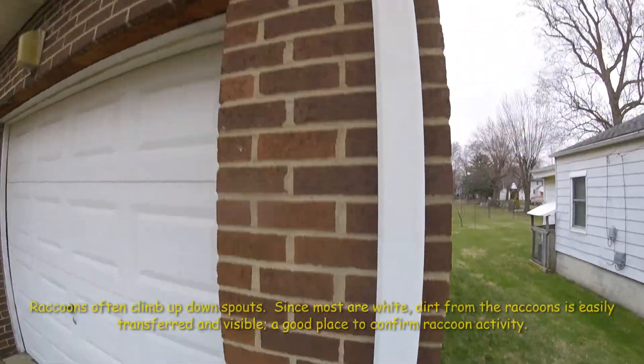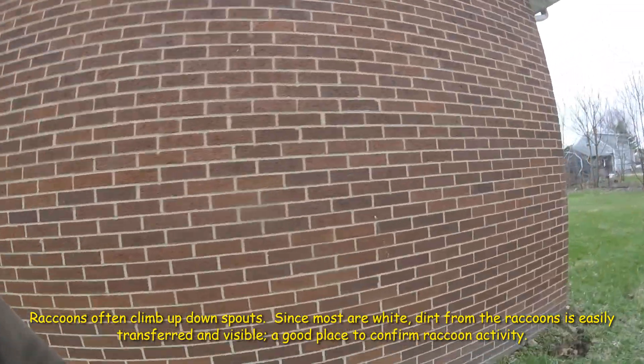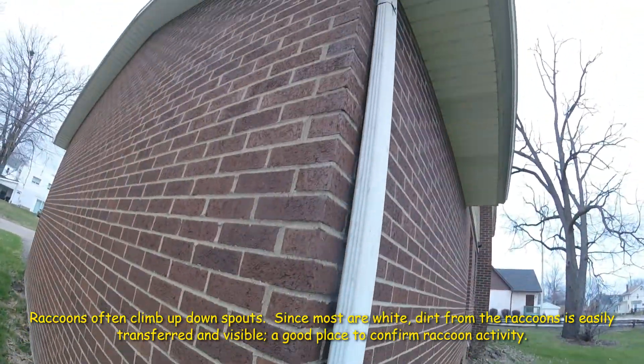Raccoon paw prints going up this downspout. Very muddy paw prints going up that downspout.